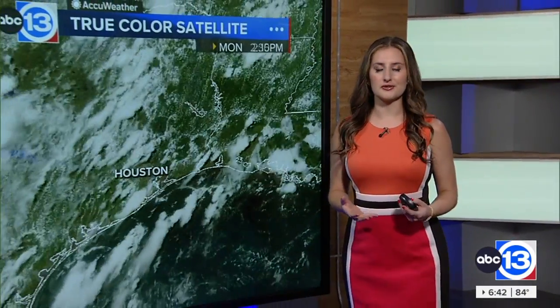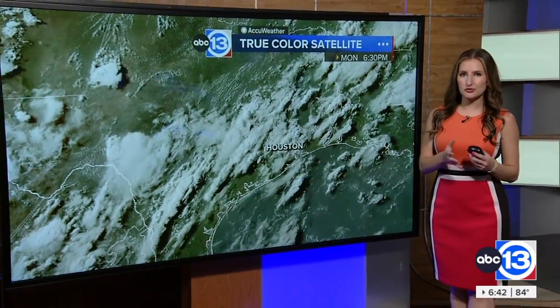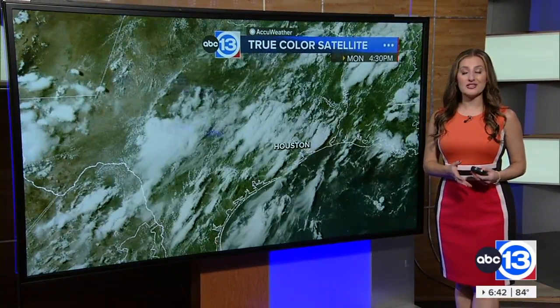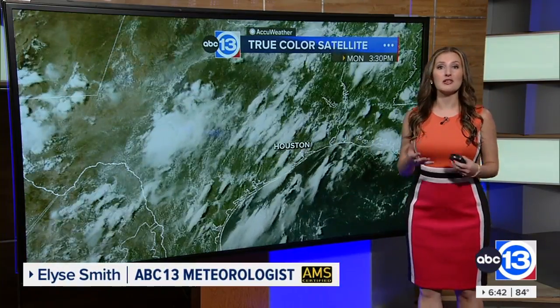Good evening. Central Texas just witnessed one of its worst flooding disasters since 1987. This event is an example of how efficient and extreme Mother Nature can be when conditions are just right. Let me walk you through what happened meteorologically.